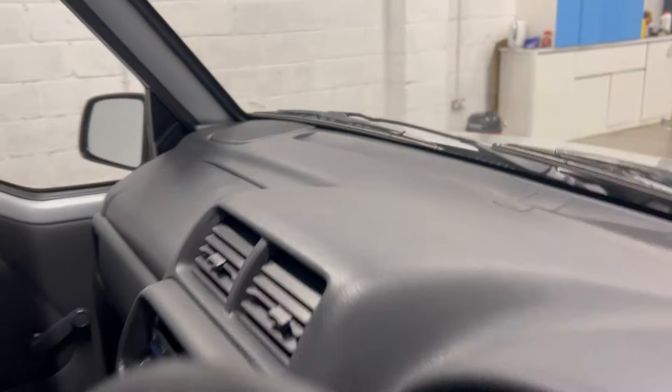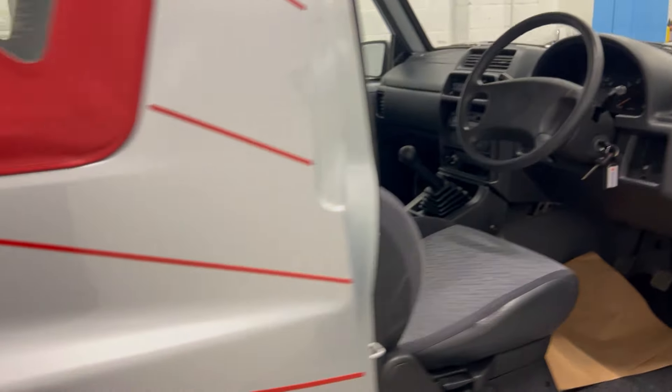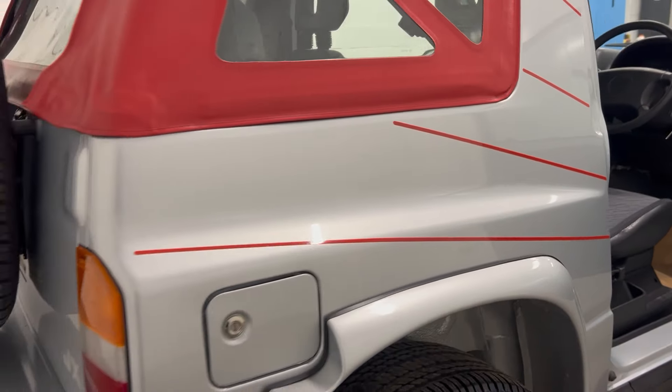It had an advisory on the front wishbones which had some surface rust, so we've been under the car, cleaned it all up, and protected it and made it look good again.